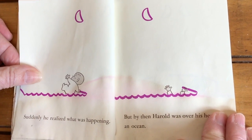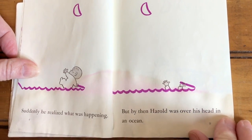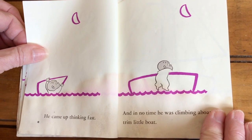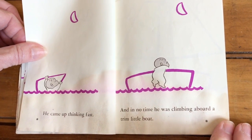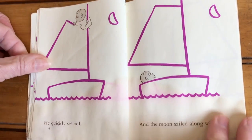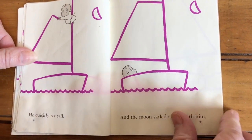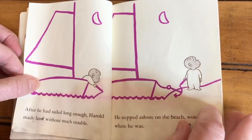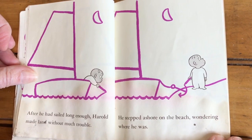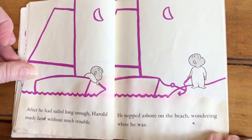Suddenly, he realized what was happening. But by then, Harold was over his head in an ocean. He came up, thinking fast. And in no time, he was climbing aboard a trim little boat. He quickly set sail. And the moon sailed along with him. After he had sailed long enough, Harold made land without much trouble. He stepped ashore on a beach, wondering where he was.